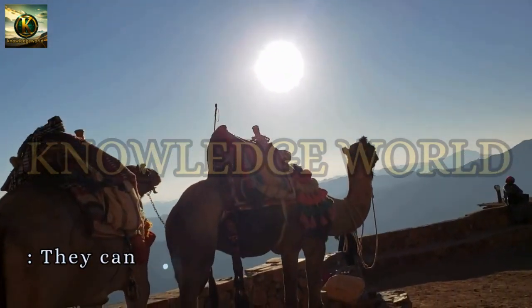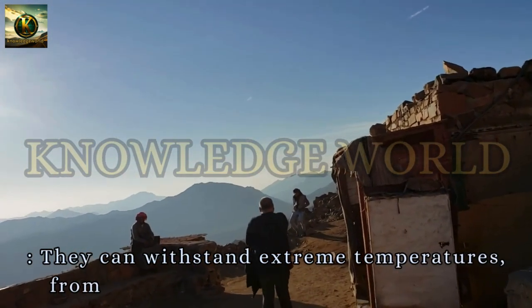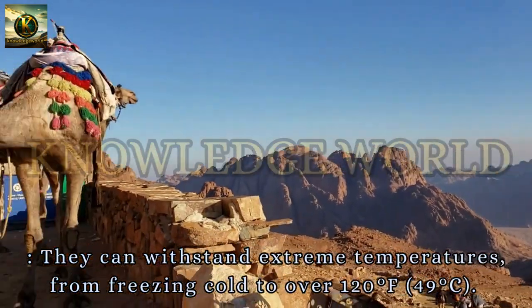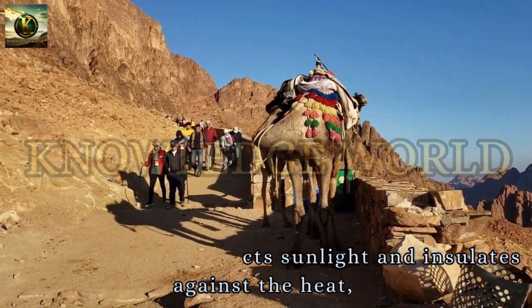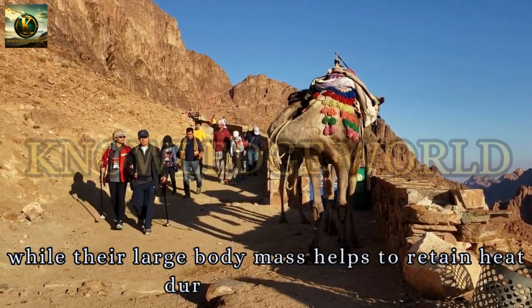Temperature Regulation. Camels can withstand extreme temperatures, from freezing cold to over 120 degrees Fahrenheit (49 degrees Celsius). Their thick coat reflects sunlight and insulates against the heat, while their large body mass helps to retain heat during cold nights.